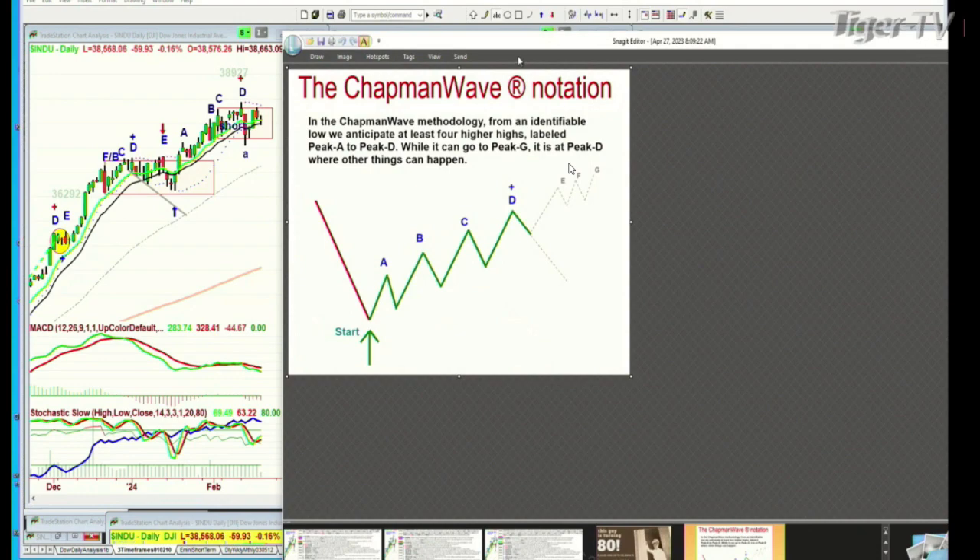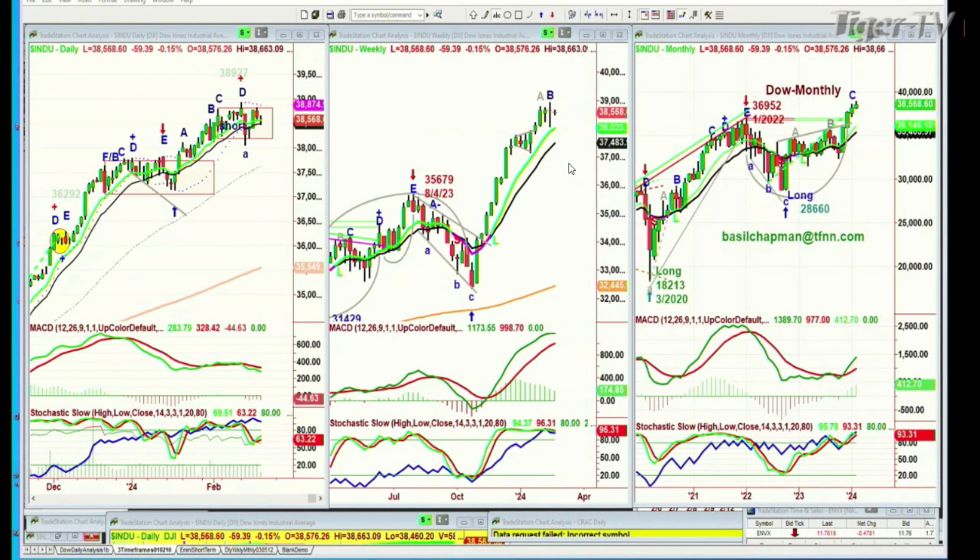Look what happened — we've gotten to peak D in the daily chart. Now we're stalling a little bit. We're only at a leg B in the weekly chart, and these technicals are still very strong. And the monthly chart is in leg C, and that suggests that over the period of 2024, over the next few months, we should still have a peak C and then a leg D and then a peak D. So, so far, all of that's bullish.